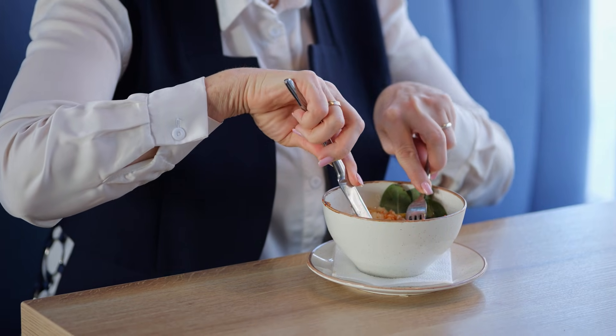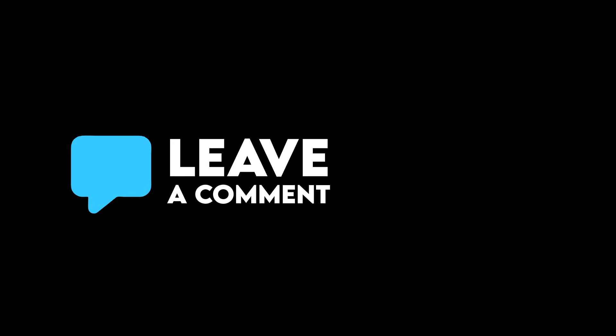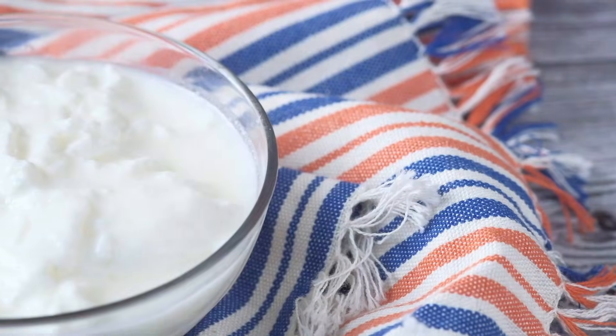But before we start, I want to know — what's one affordable food you eat every day that helps you feel strong or energetic? Drop it in the comments. I read and reply to every single one personally. Now let's get started.